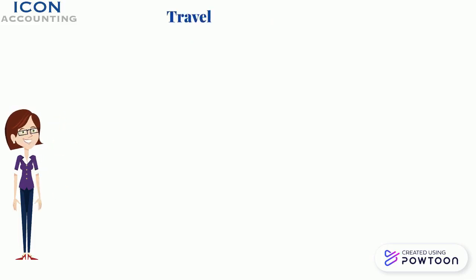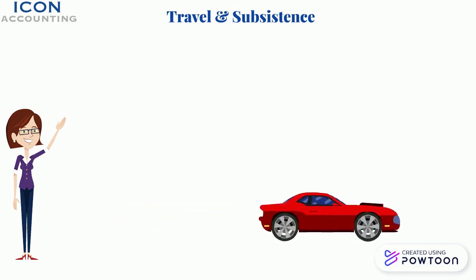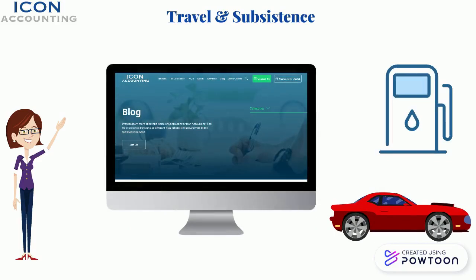2. Travel and Subsistence. If you have business meetings outside of your main client site, you can claim mileage when using your own vehicle. Check out our blog explaining how it works and the conditions. In addition to this, you can claim a subsistence allowance for this time period, providing you meet specific criteria.